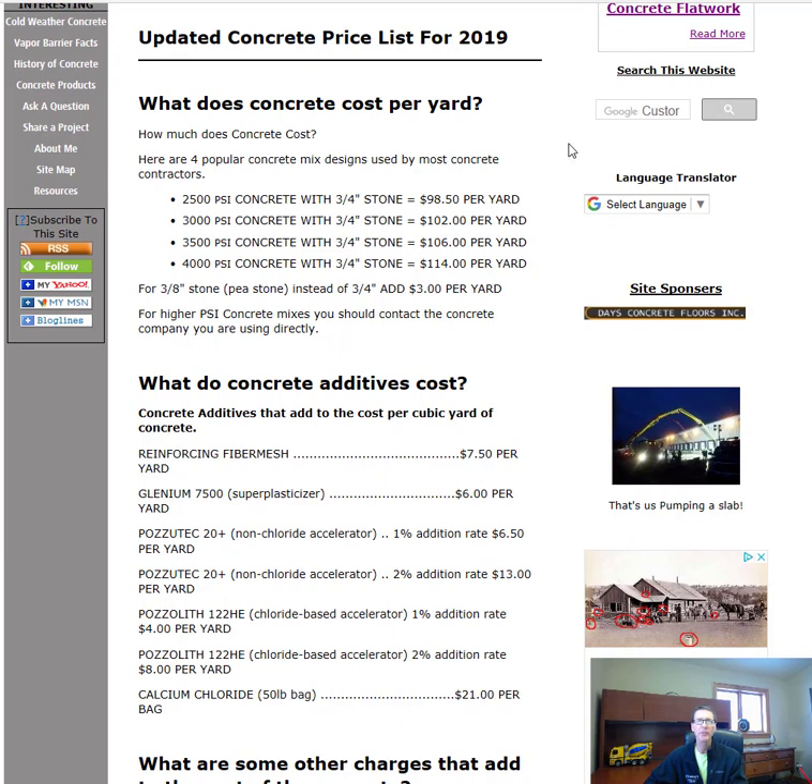These are my updated concrete prices for 2019. Here are the mix designs: 2,500 PSI, used for footings with a three-quarter-inch stone, is $98.50 per yard. 3,000 PSI concrete, which we use a lot for concrete floors and garage floors, is $102 per yard.